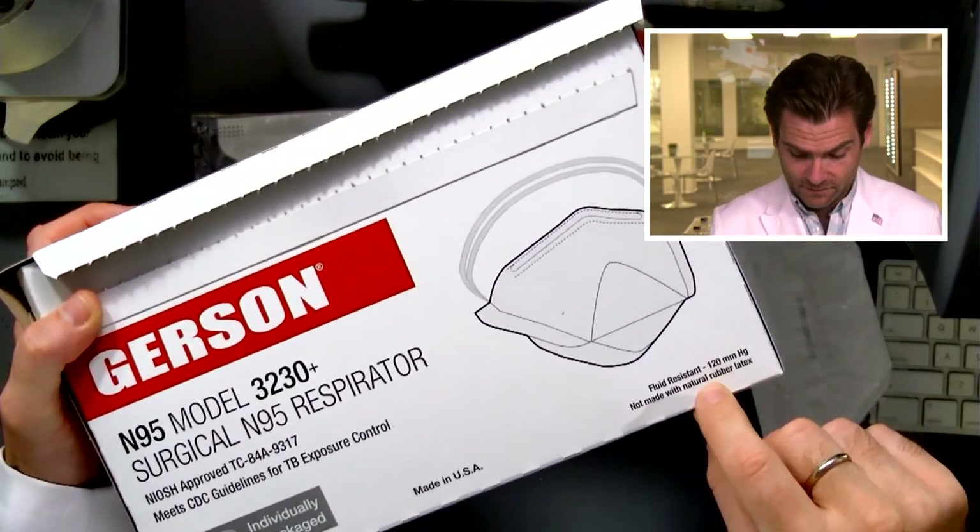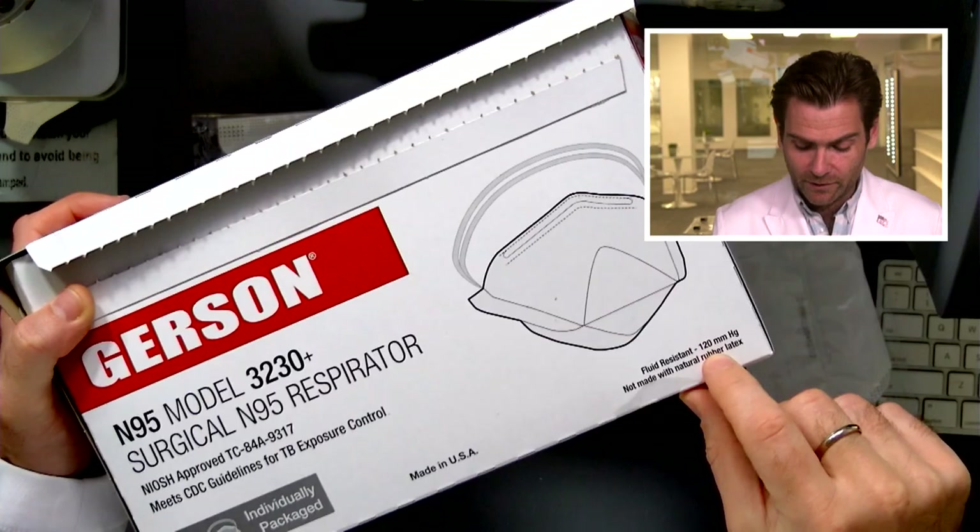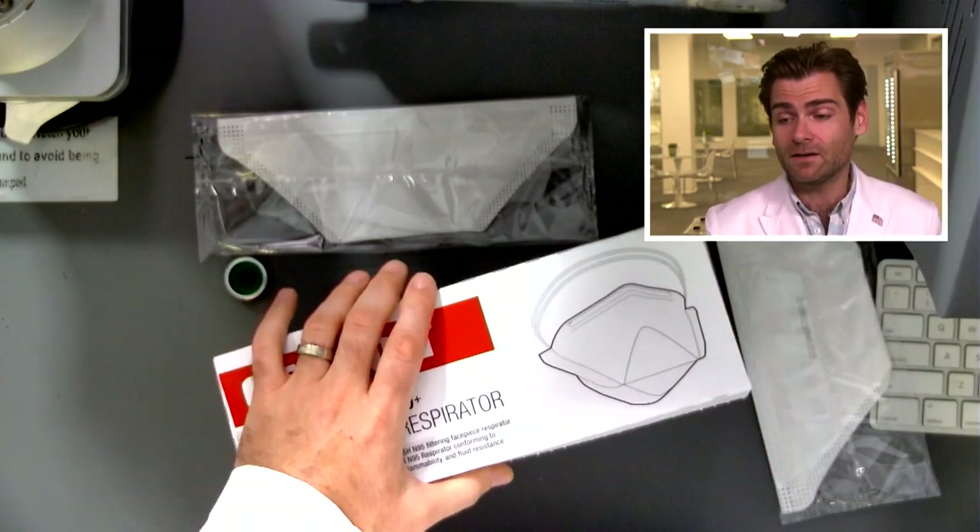What is the difference between the 3230 and the 3230 Plus? Probably not much, except one little thing on the box: fluid resistance to 100 millimeters of mercury. What does that mean? That is a surgical rating. So this mask has a surgical rating, which means they may be putting some sort of additive or a thicker fabric on it — which is why we're getting 55 pascals instead of 46 pascals. So it's a little less breathable, probably because they've got something on there creating a fluid barrier.